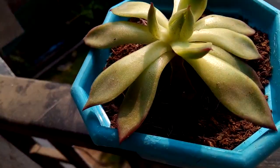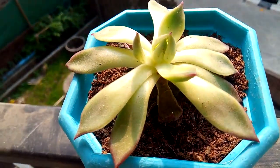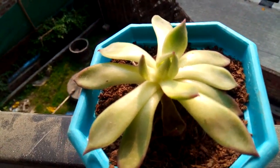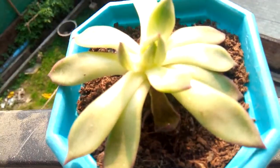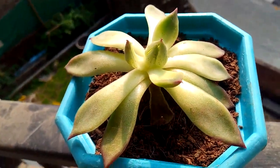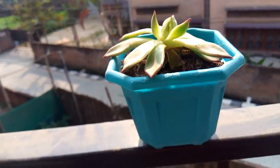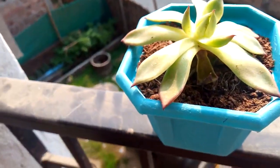Regarding fertilizer — coco peat is sufficient for this plant. You can also add a small handful of cow dung mixed in and sprinkle a little on the side of the soil. Just keep in mind that the pot should be well-draining and the soil should be well-drained for the plant to grow healthy.